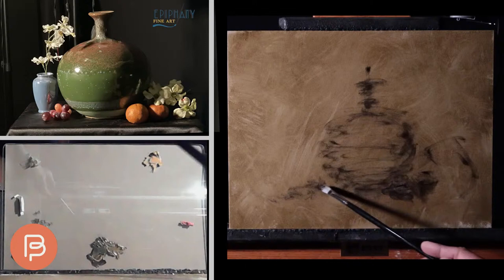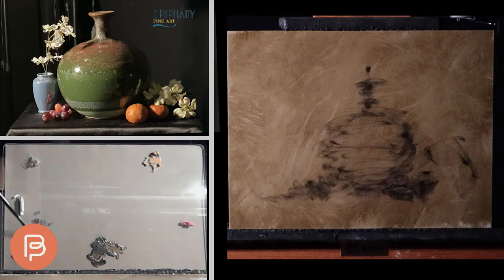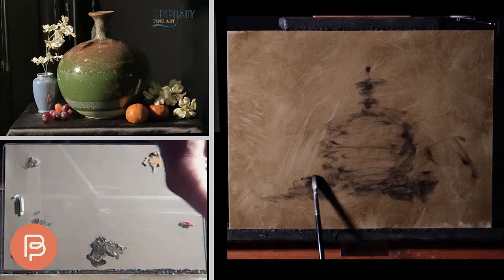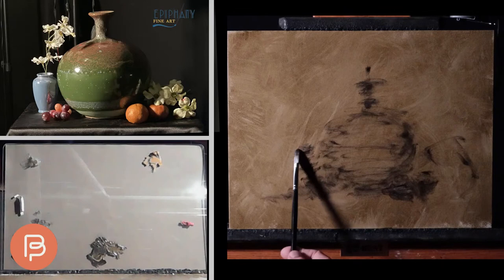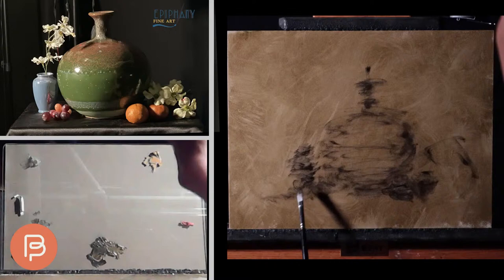A lot of people, when they see toned canvases, automatically think solvent. It's always interesting that people can actually do that without solvent. As for drying time — I often paint with the tone while it's still wet, because I actually like the effect of being able to make marks into it. But if I do want it dry, I just leave it overnight.